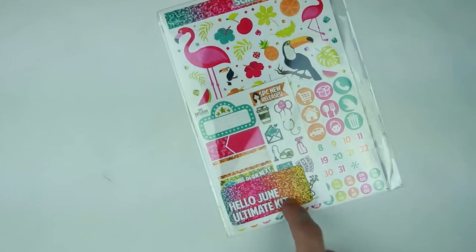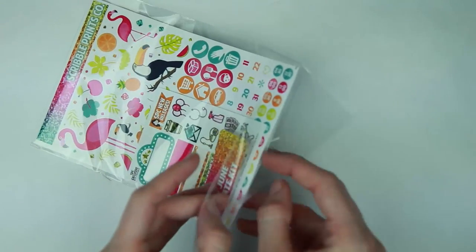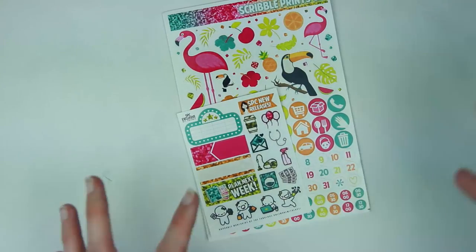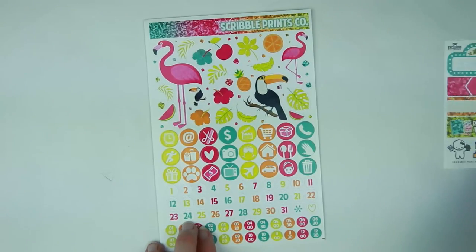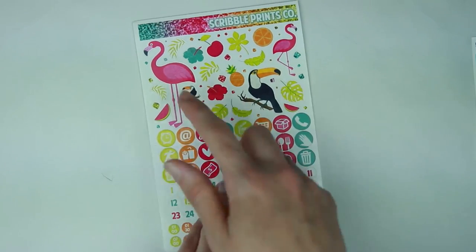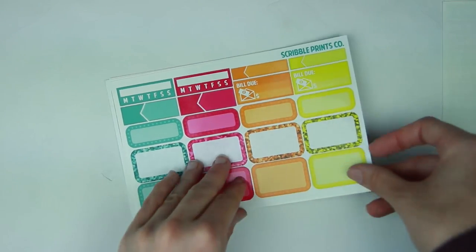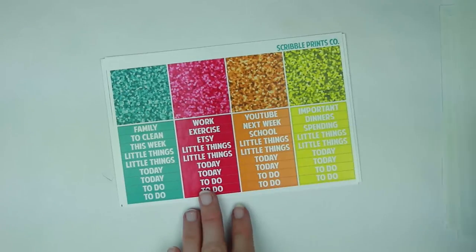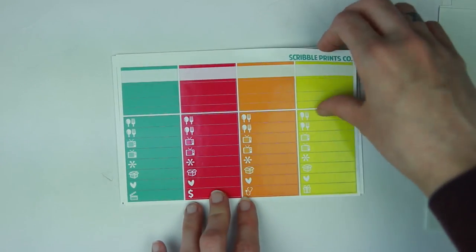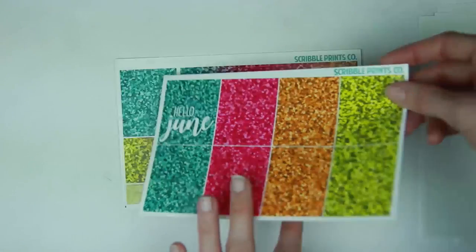Last but not least, I have two ultimate kits. The first one is the Hello June ultimate. I grabbed this because I do my hello monthly mock spreads, and I really loved Hello June — the colors were really perfect, seriously so tropical and fun. This is the exclusive kit freebie. Your front page has the three hidden flags, deco, icons, date dots, and time dots. I love the huge flamingo. Your functional sheet, half boxes sheet, ombre heart checklists, headers and patterned washi, littles, solid washi, and labels. Your full boxes — again, I love these colors. I love Hello June — this is seriously one of my favorites. Your extra full box, bottom washi, and date cover strips.